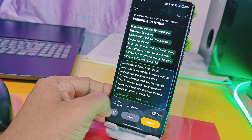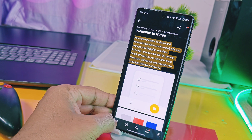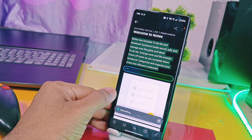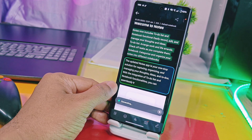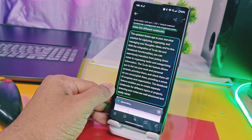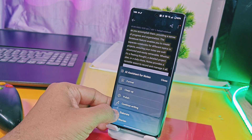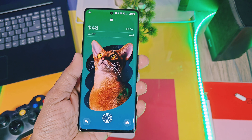Some features like Circle to Search and AI detection of boarding passes for Google Wallet are not yet available in this update. Some privacy features not shown in this video include Private Space for categories of albums like images, videos, and documents, and the ability to access private applications on the home screen by tapping a folder and verifying with a password.